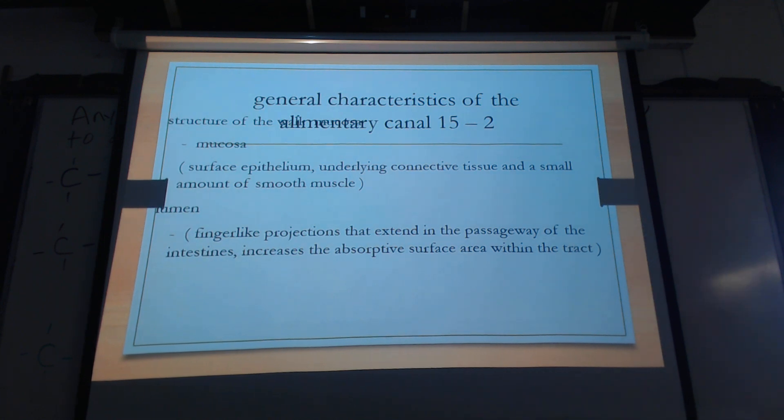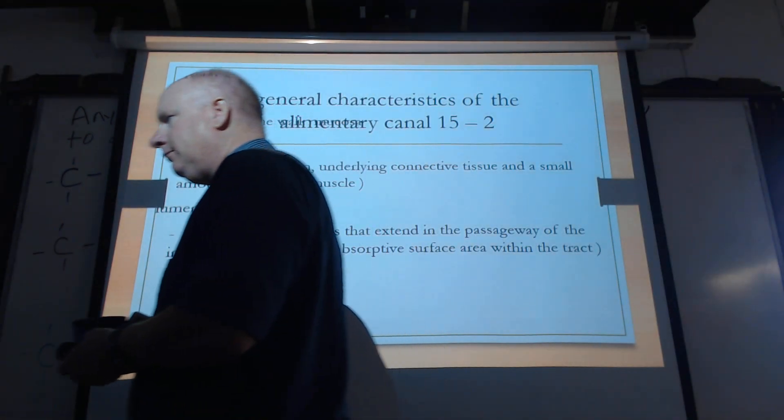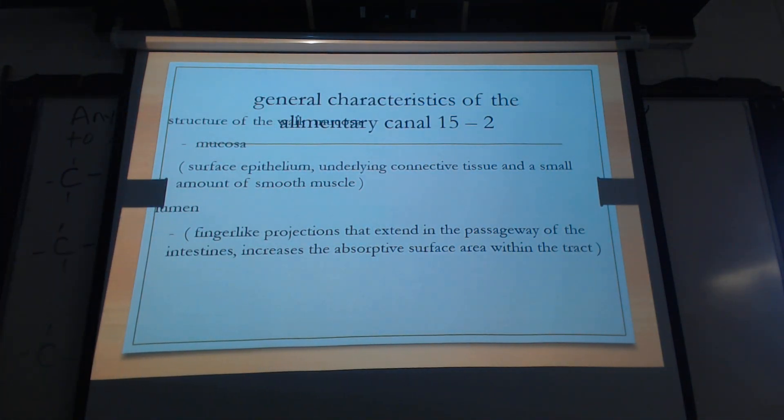From yesterday, there are two types of digestion. What might they be? You have chemical digestion and mechanical. We're getting it right because we're saying both of them.